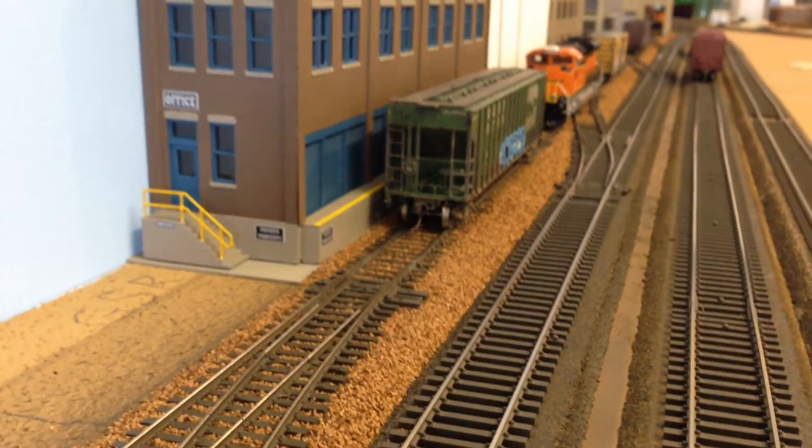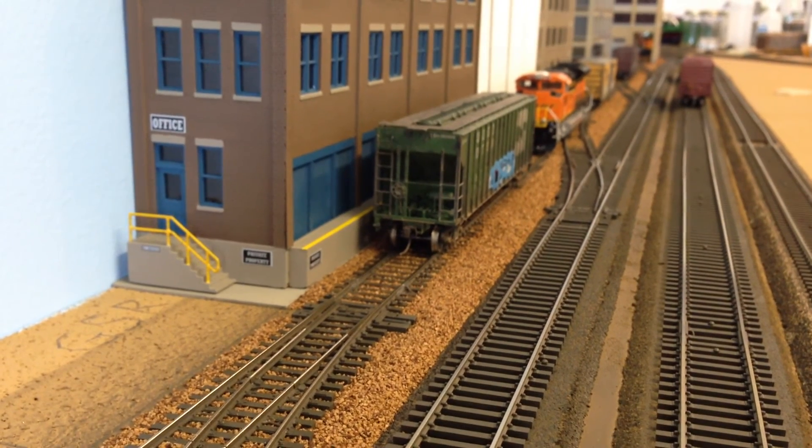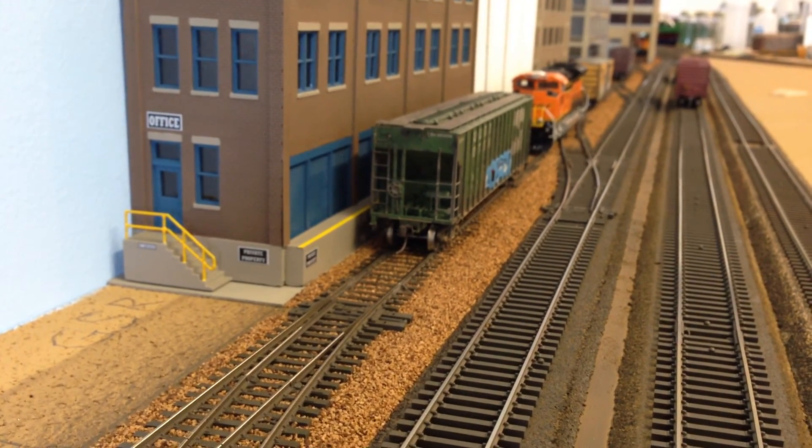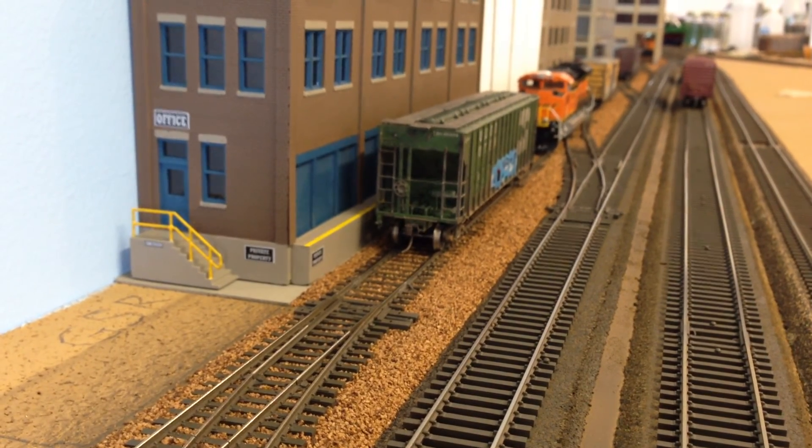Got some ballast done and two new pieces of rolling stock. Anyway, nice short video — we'll talk later. Thanks for watching.